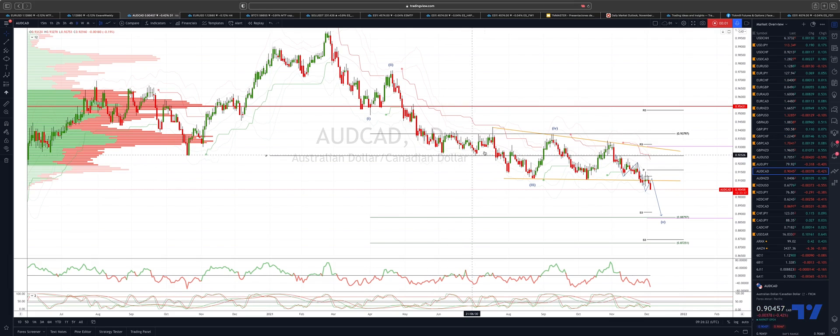Welcome traders to another Tick Mill trading update with me Patrick Munley. I want to update the Aussie CAD.